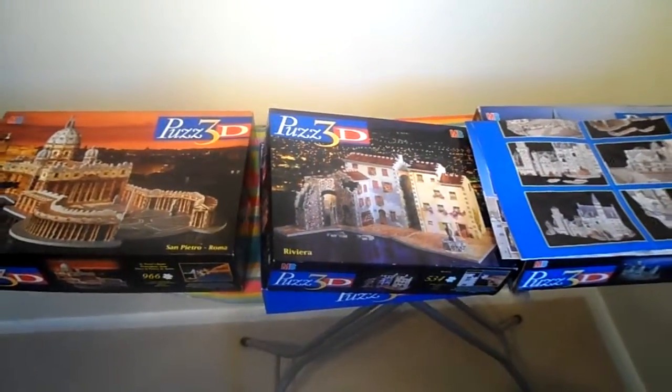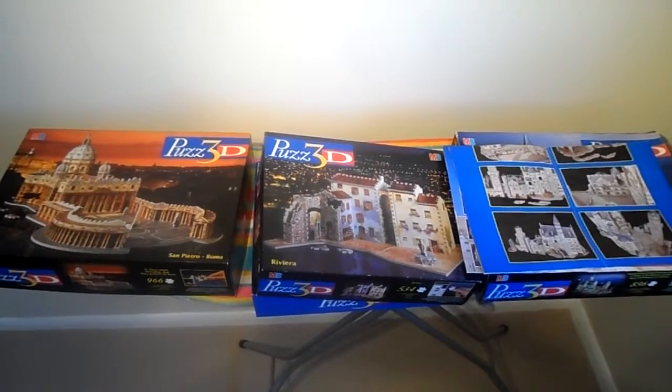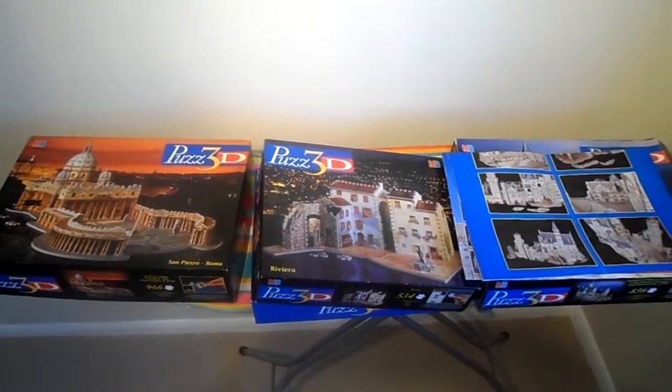That's a big jigsaw. So anyway, thank you for watching. Please subscribe and I'll put the links to these on eBay auctions or buy it now in a moment. Thank you.